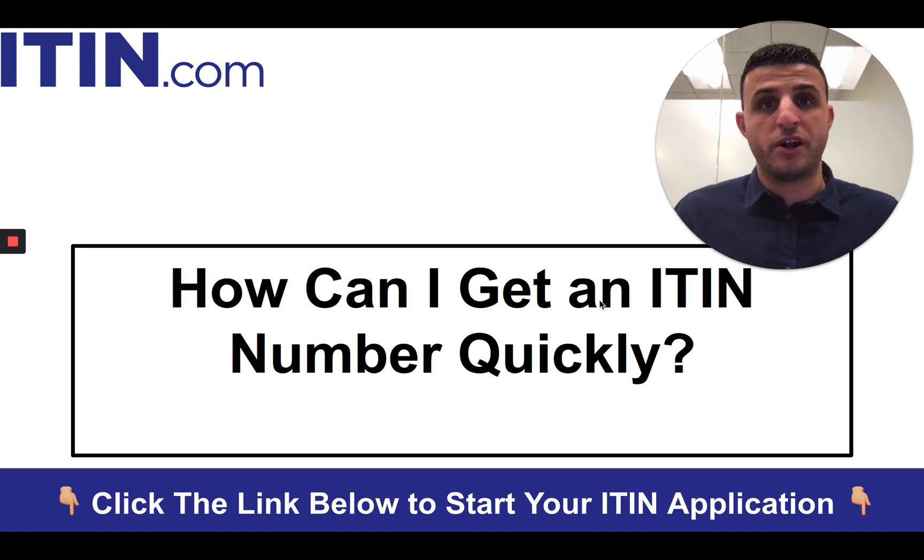As I explained, under normal circumstances I always recommend going through an agent — especially a good agent — because they can really walk you through the process, get it done correctly, and get it done faster. I hope this video was informative and helpful. If you have more questions or comments, go ahead and post them below. If you want to speak to me directly, email me at sina@ITIN.com, or click the link below if you're ready to get started. Me and my team will be more than happy to help you. Thank you so much for your time. Take care.